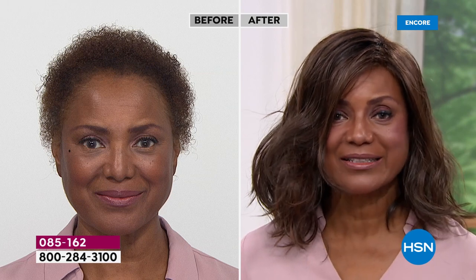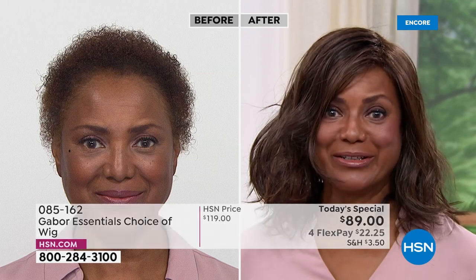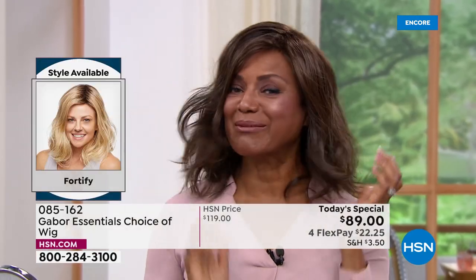Does it feel hot at all? Oh, absolutely not. It's so lightweight. I was wearing this wig one time — I had an appointment and a meeting, and it started raining. My husband saw me and said, oh my gosh, you look so beautiful — your hair stays in place. I never told him it was a wig. He didn't even know until after six months of us dating. That's what I love about Gabor: people can't tell it's not your real hair because it looks so real. Even in the weather, you don't have to worry that my hair is going to get messed up — it got wet and I was still looking good.